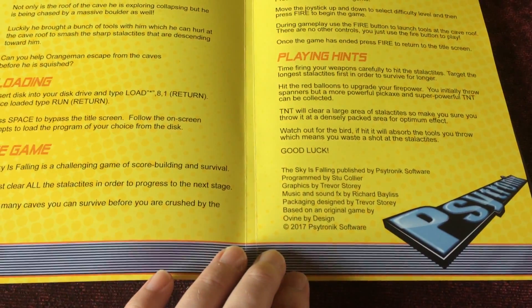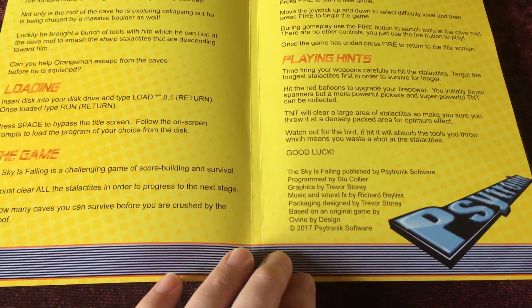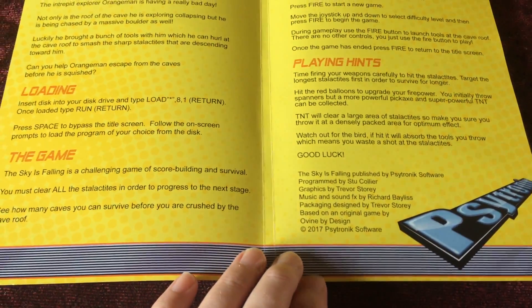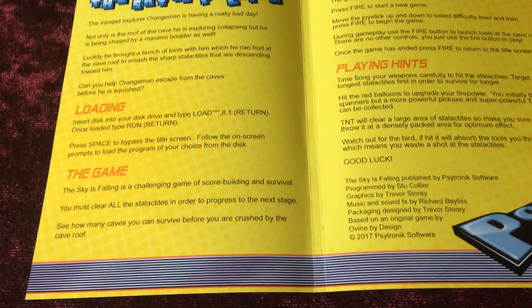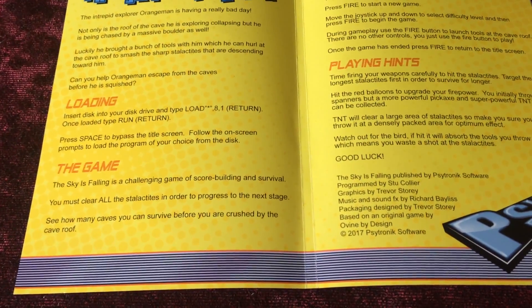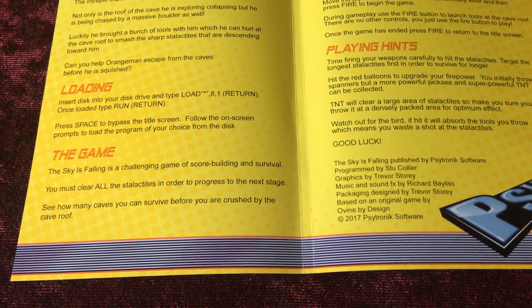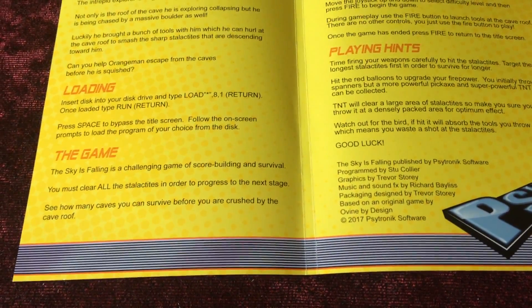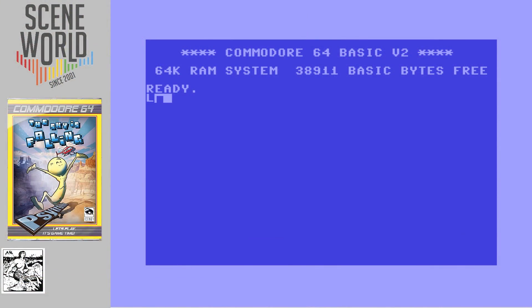As you can see, it's based on the original game by Ovine by Design. So now we've seen what's inside the box, we'll show you some gameplay footage. First, the animated intro — welcome to this part of the video looking at 'The Sky is Falling'.